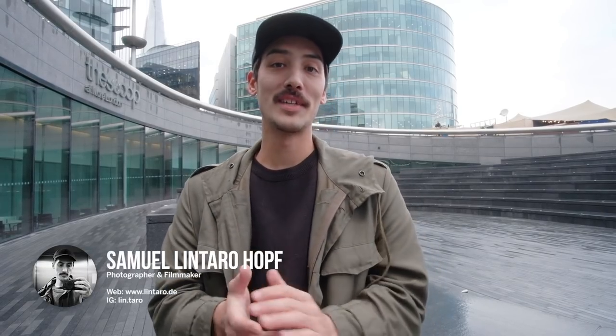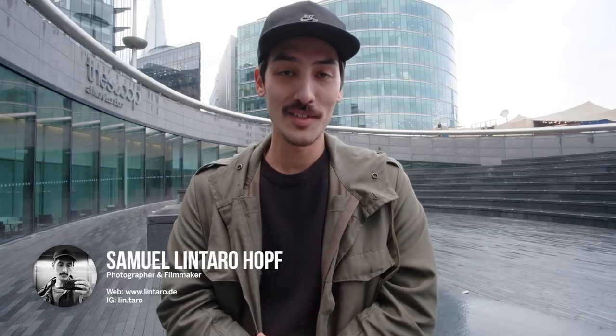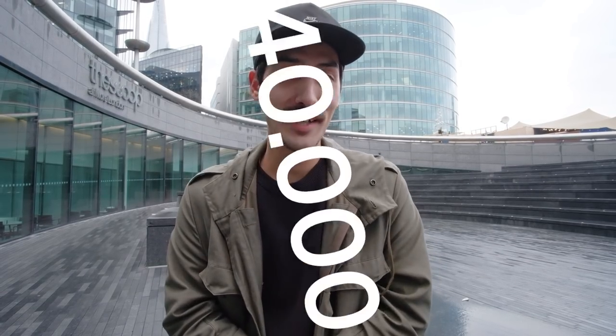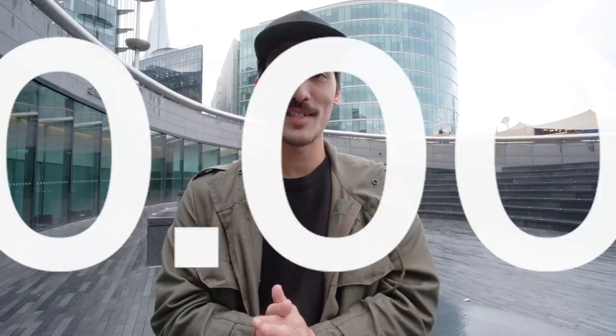Hi everyone, Samuel here. Welcome back to another video. I'm here today in London to answer your questions. Recently I asked you to send me your questions for a Q&A, because we recently hit 40k on this channel, which is crazy. Thank you so much for your support. I think there are a lot of new people here who don't really know what this channel is about or much about me. So let's go straight to the questions.